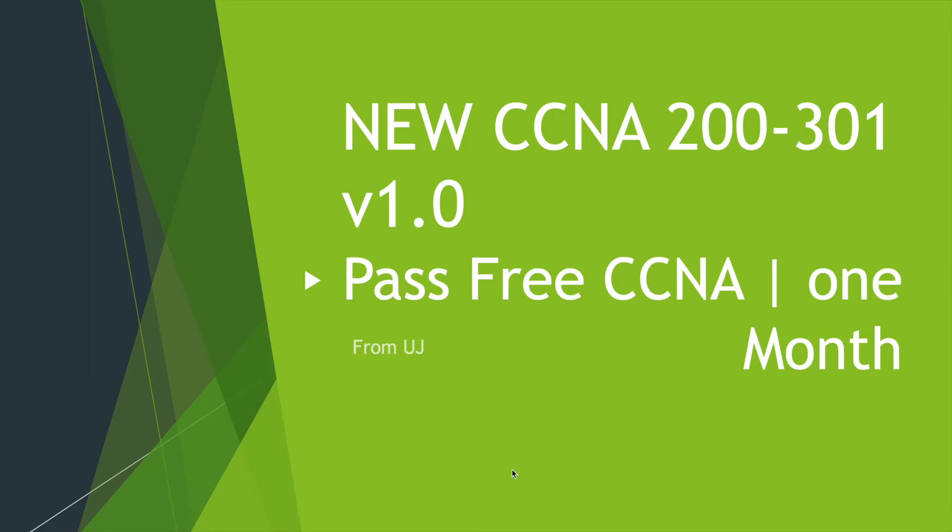Hello everyone, my name is Uj and I'm really excited to start a new CCNA 200-301 course — that's version 1.0 released by Cisco in February 2020. It's 100% free, so you can watch one video or multiple videos in a day. In about one month we should be able to go through most of the topics covered in the CCNA exam. This is definitely going to help your career — I started mine 10 years ago with my CCNA, and I highly recommend it.